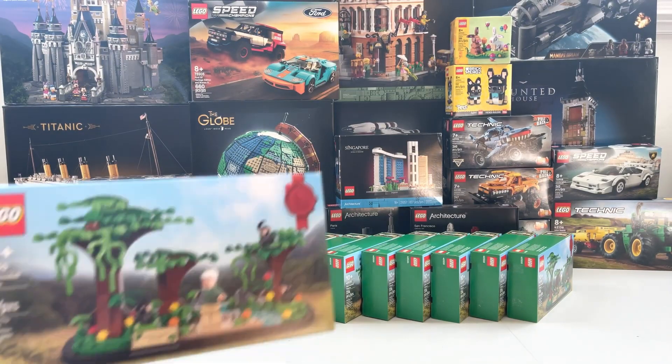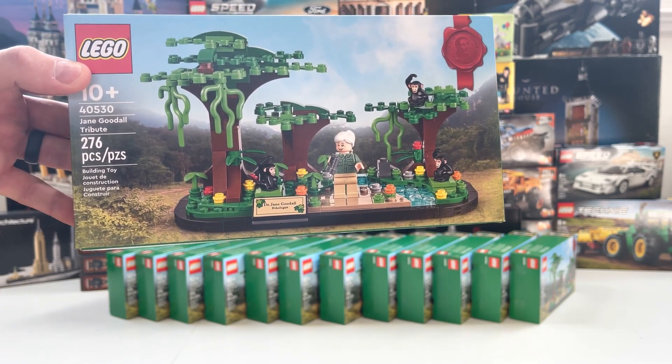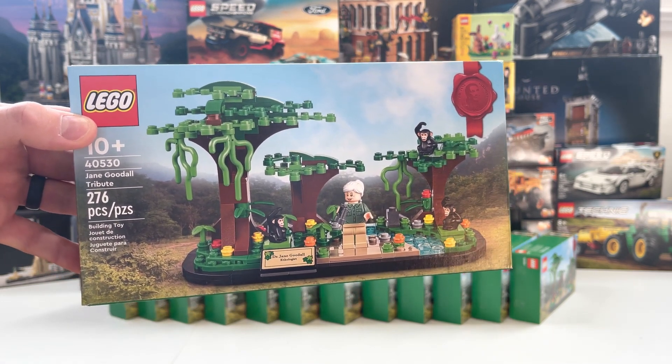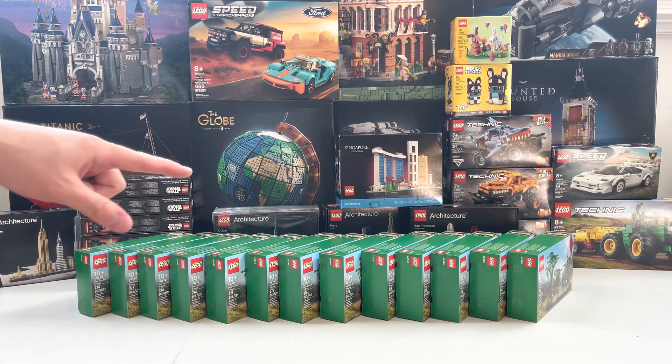Our next giveaway is going to be for one of the new Jane Goodall promos — this is set 40530. This is one of the gift-with-purchase sets that came out recently in March. As you can see on the table, we have quite a few of these. We placed a ton of separate orders during Double VIP.